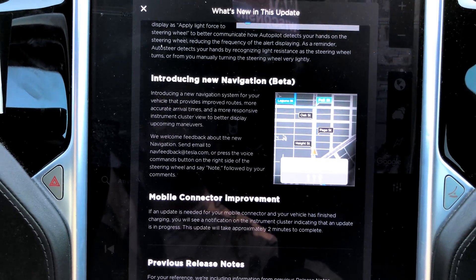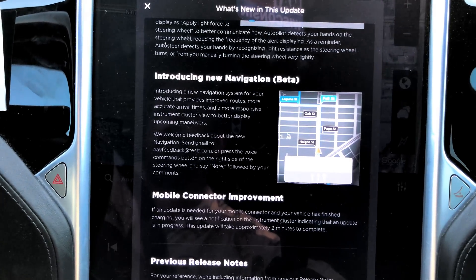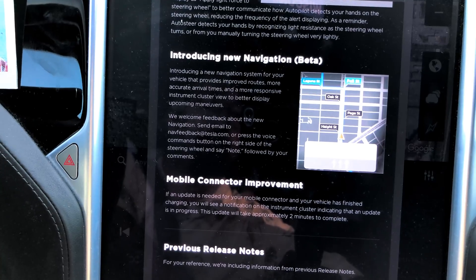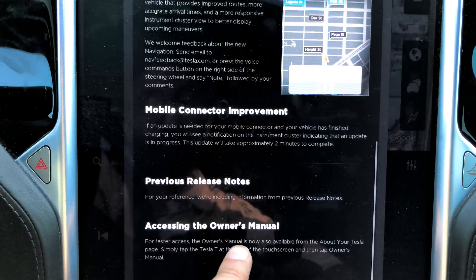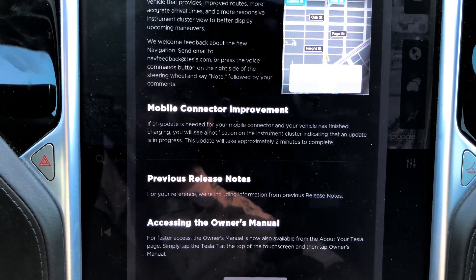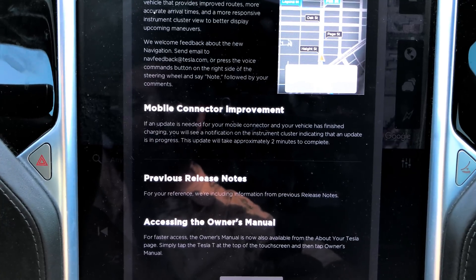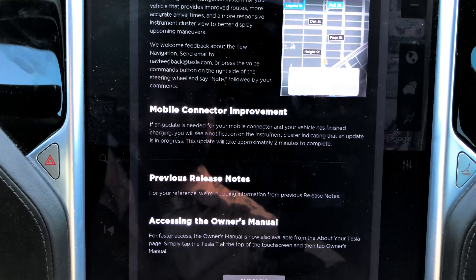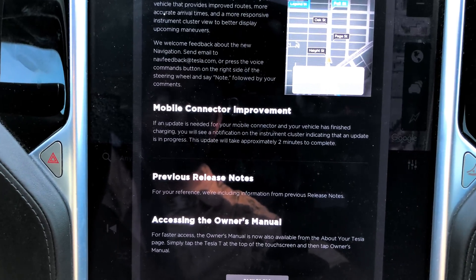That's if voice commands are fixed in this firmware update, as the last firmware update I got about two, two and a half weeks ago broke voice commands for me. Mobile connector improvement: if an update is needed for your mobile connector and your vehicle has finished charging, you will see a notification on the instrument cluster indicating that an update is in progress. This update will take approximately two minutes to complete.